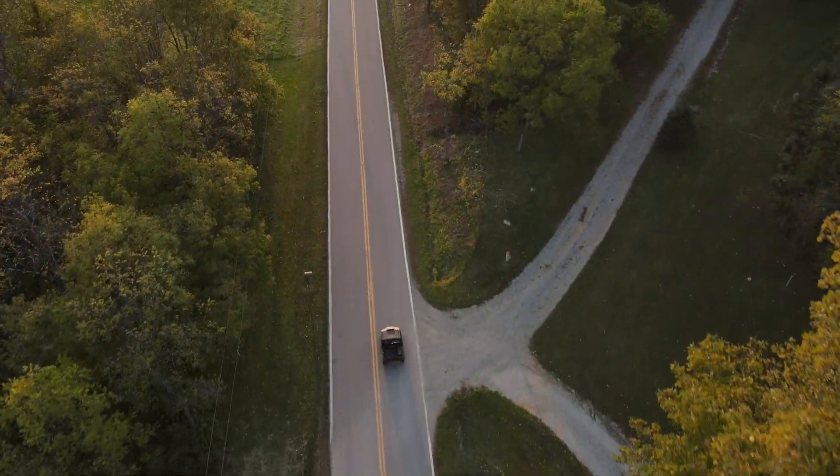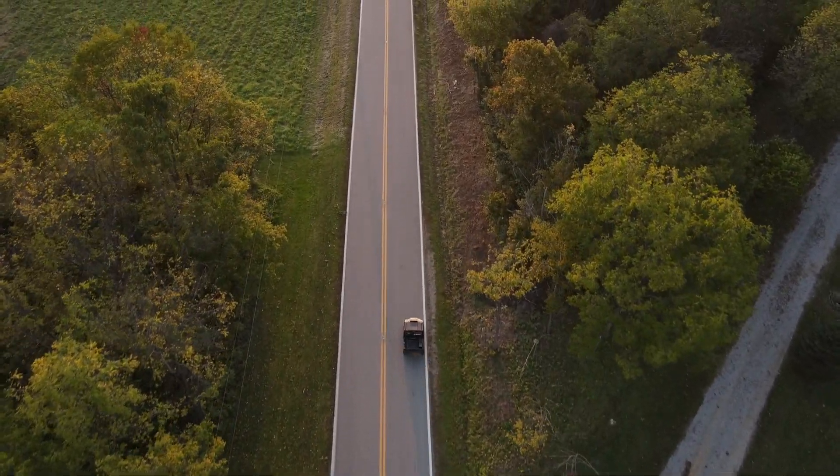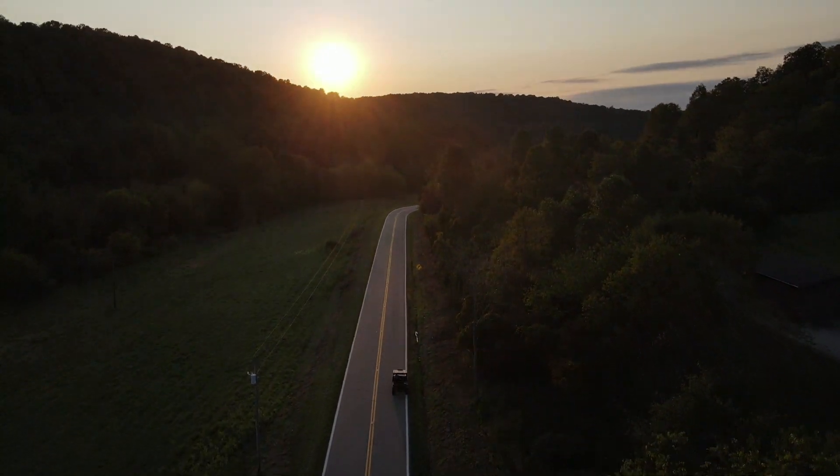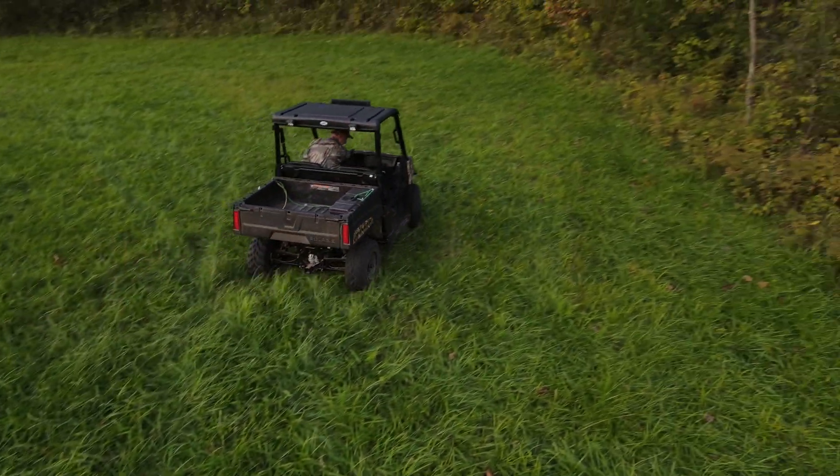Coming down here sometimes seems like a chore — it's another place to take care of, a lot of maintenance. But there are times where it's very rewarding, very relaxing, and you just kind of get away from it all.